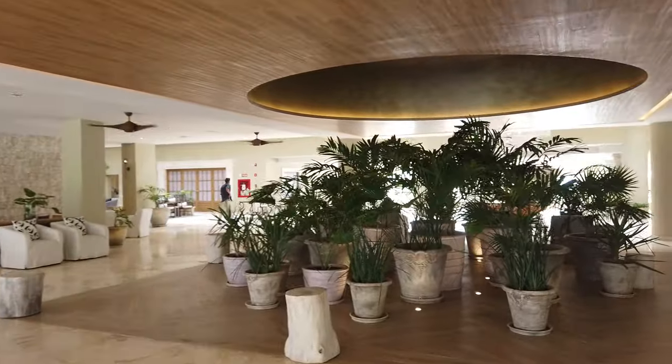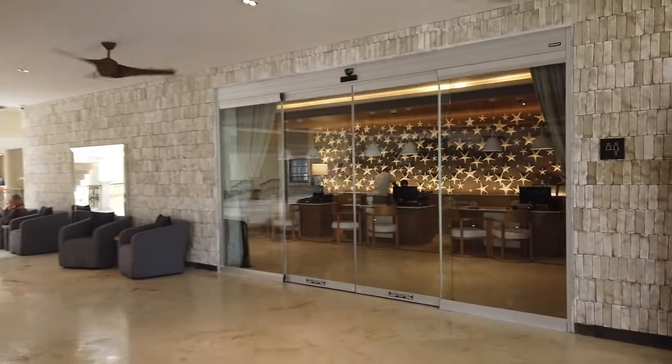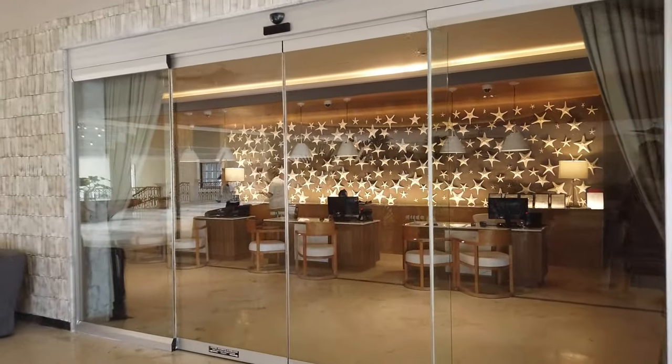Hey everybody, it's Angie from Trips with Angie, and I am here at Hyatt Zalora Riviera Maya, an adults-only all-inclusive, formerly Secrets Capri. So let's take a tour. It took about 35 minutes from the Cancun airport, and upon arrival, you'll enter this beautiful open-air lobby and head to the check-in desk.